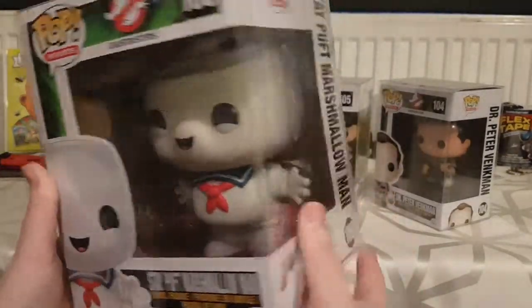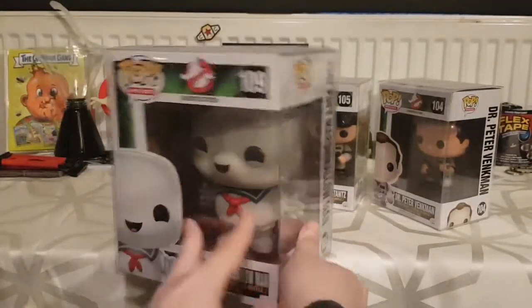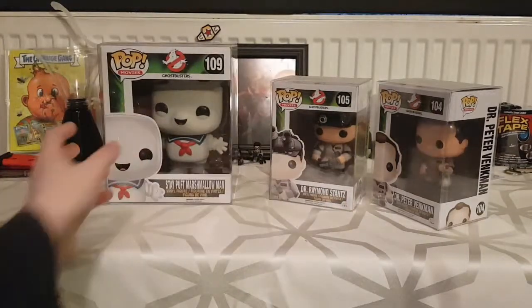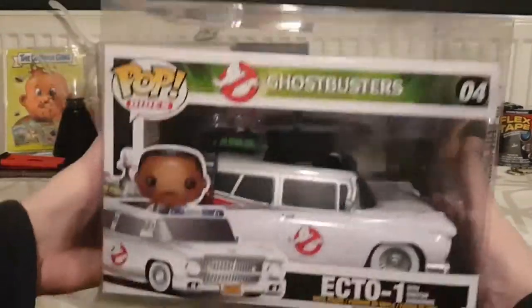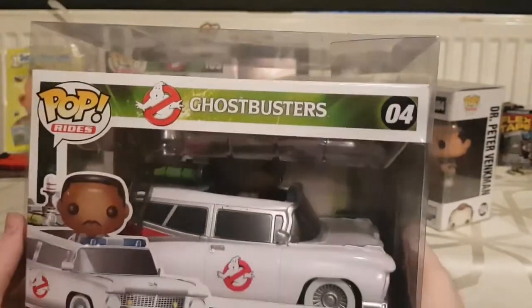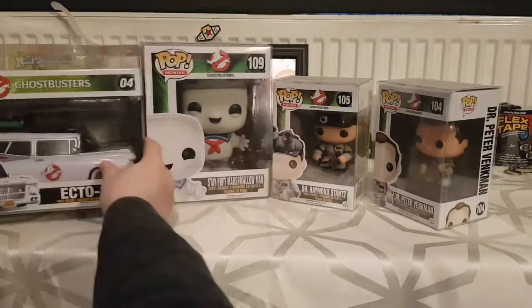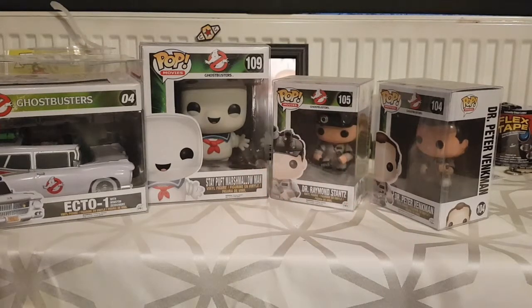Stay Puft is actually the Funko Pop that convinced me to collect Funko Pops — before that I wasn't too fussed. The other Ghostbusters Funko Pop I've got is Winston in the Ecto-1. I love this one as well. I couldn't find a protective case that fit it properly so there's a wee gap at the top, but it does my nothing. So I've got Winston and the Ecto-1.